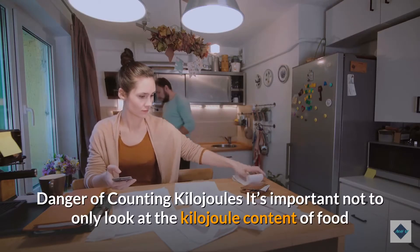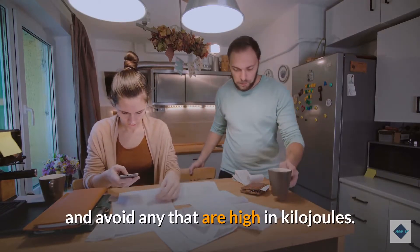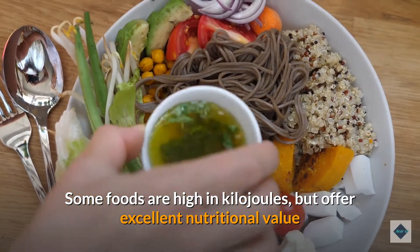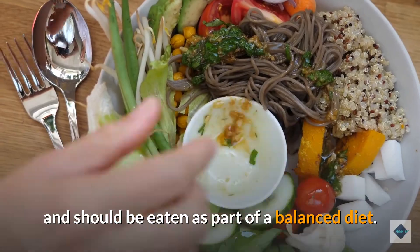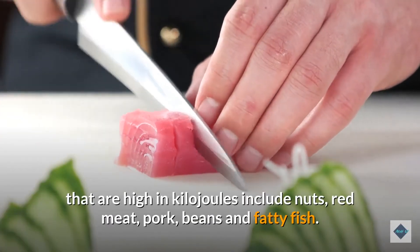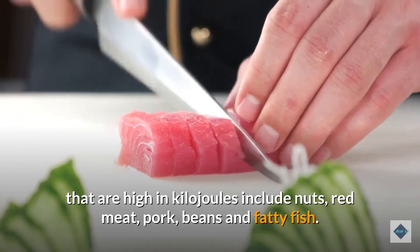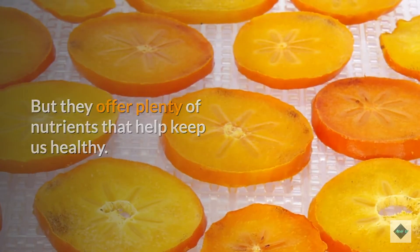Danger of counting kilojoules: it's important not to only look at the kilojoule content of food and avoid anything high in kilojoules. Some foods are high in kilojoules but offer excellent nutritional value and should be eaten as part of a balanced diet. Foods from the healthy eating pyramid that are high in kilojoules include nuts, red meat, pork, beans, and fatty fish — but they offer plenty of nutrients that help keep us healthy.